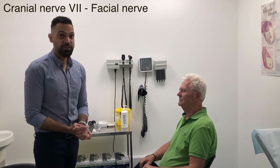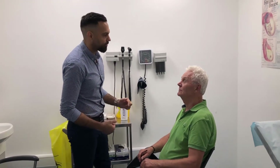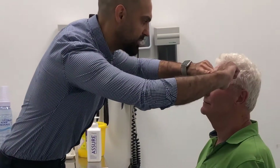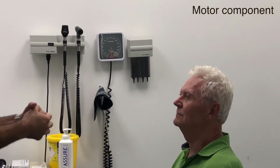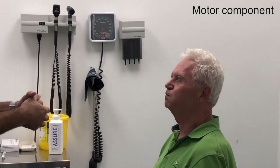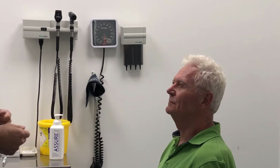Cranial nerve number seven is the facial nerve. What we're going to do now is check your facial expressions. If you can raise your eyebrows and don't let me pull them down — perfect. If you can puff out your cheeks like this, don't let me push it in.